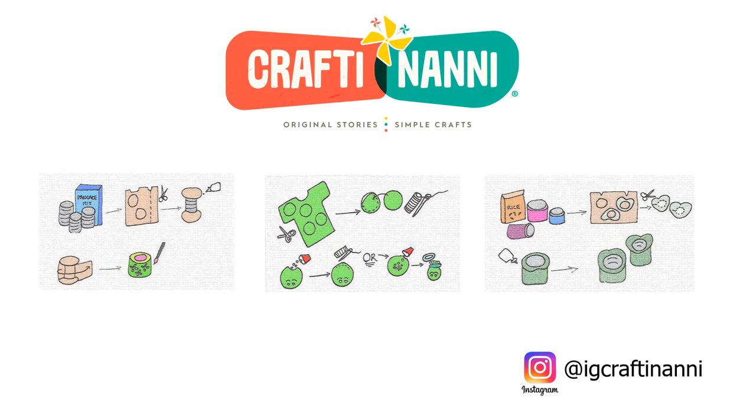Now, it's your turn to create! Set up an obstacle course at home and make a few items for your very own field day. Be sure to post your creations to Instagram and tag us at IG Crafty Nanny. A special thanks to graphic designer Evan Santiago for creating the new Crafty Nanny logo. Keep crafting and we'll see you next time!